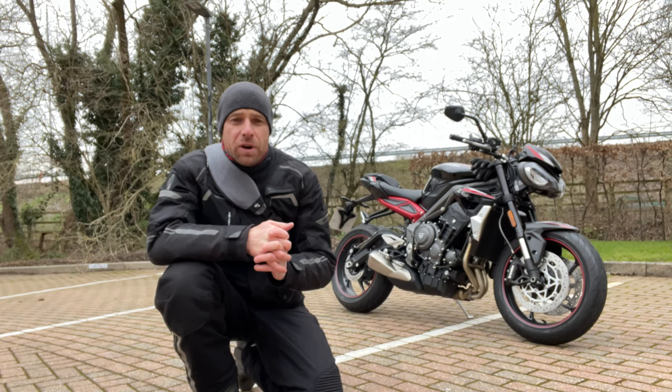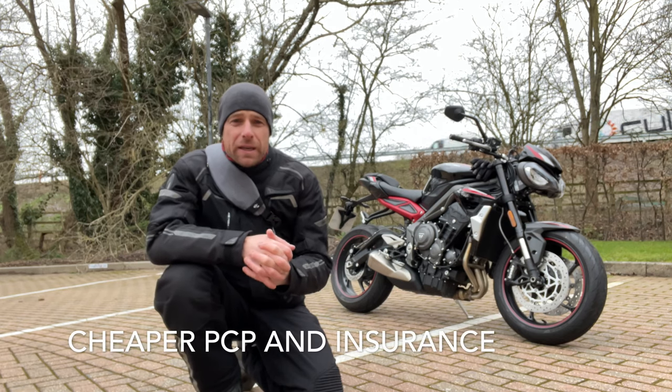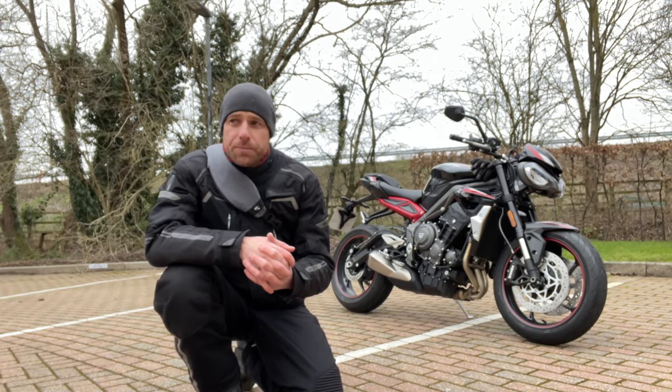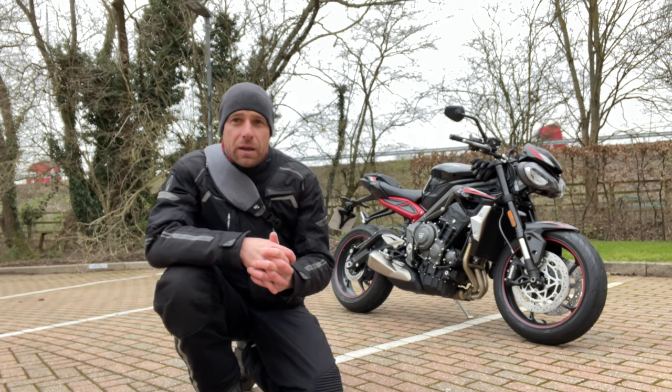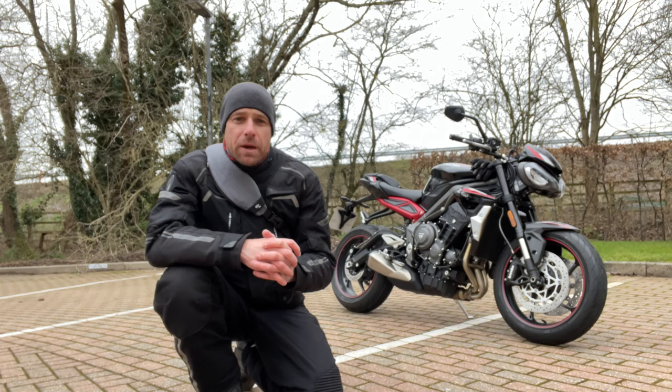I really enjoyed riding that bike, but the opportunity came along to trade down from the electric bike all the way back to a petrol bike. So let's start with giving you a sort of a final update about the Zero.